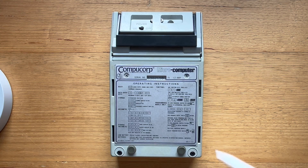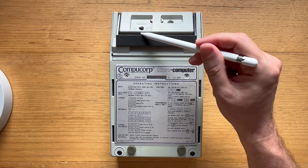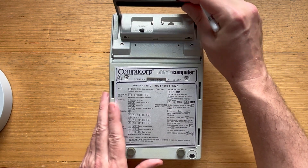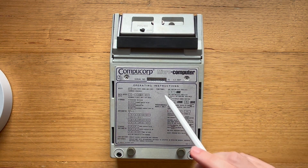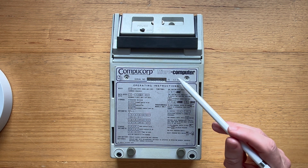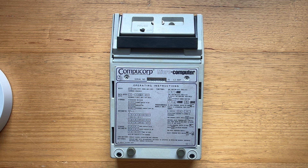On the back we can see the power switch, the kickstand, and the serial number and operating instructions. At the time, CompuCorp marketed its devices as microcomputers rather than calculators due to their programmability. The device could be powered by D-sized rechargeable nickel-cadmium batteries or via a large DC power supply.